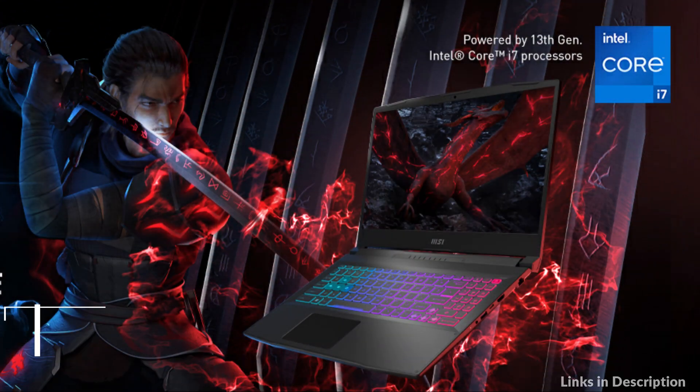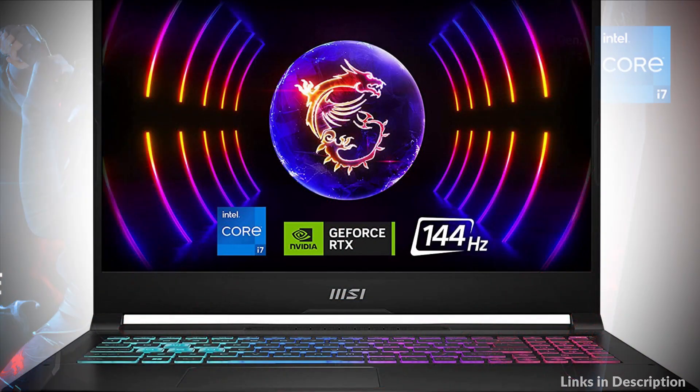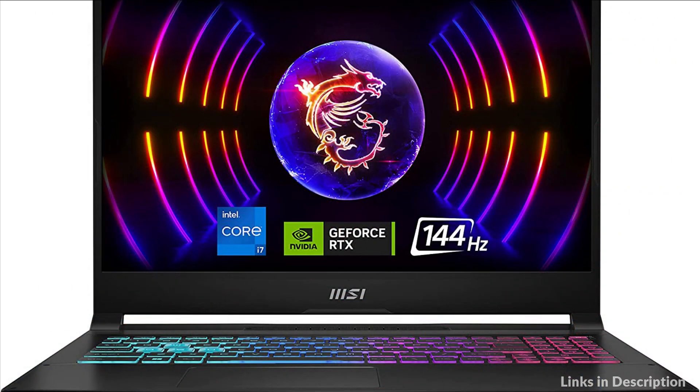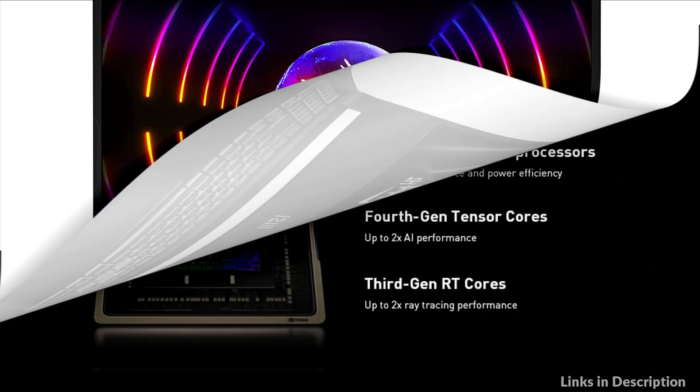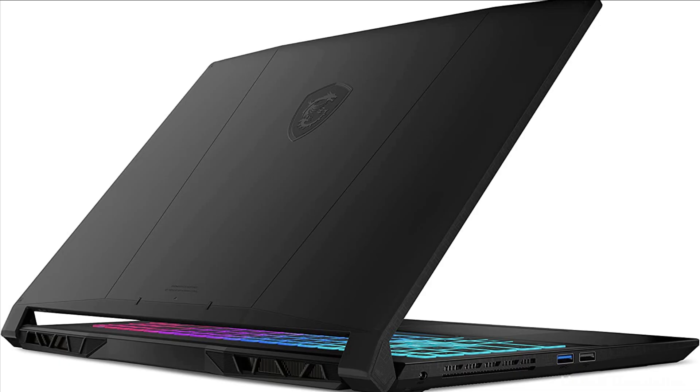On number 2 we have the MSI Katana 15 Laptop. The NVIDIA GeForce RTX 4070 GPU, powered by the Ada Lovelace architecture, unleashes the full glory of ray tracing, which simulates how light behaves in the real world.